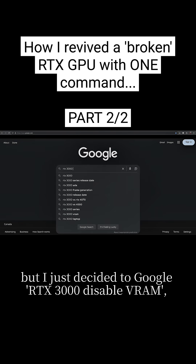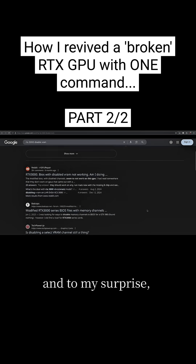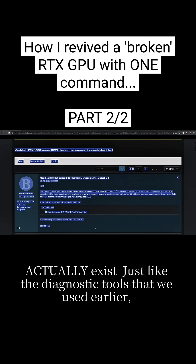My hopes were very low, but I just decided to google 'RTX 3000 disable VRAM', and to my surprise, modded VBIOSes with disabled memory channels for RTX 3000 series GPUs actually exist.